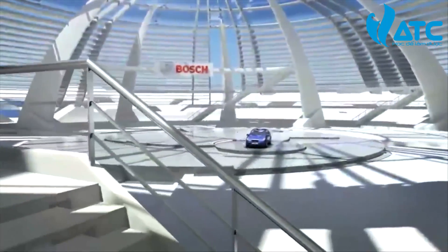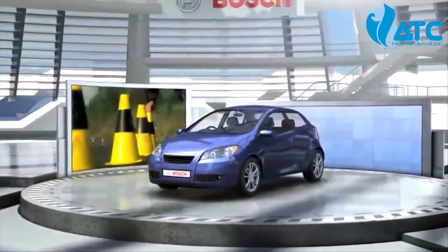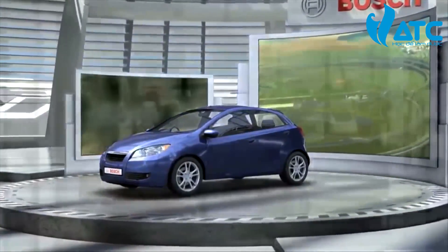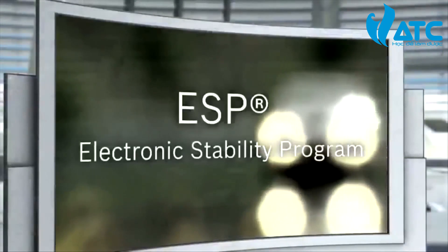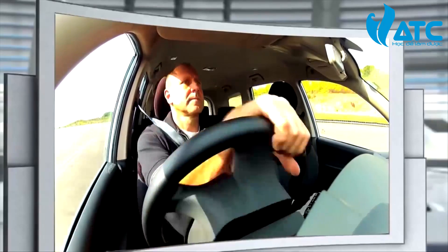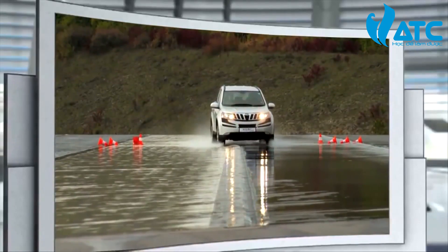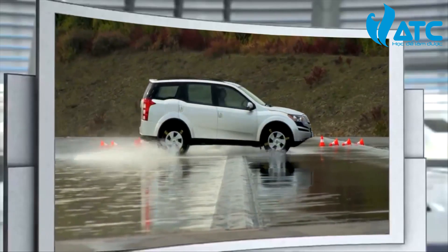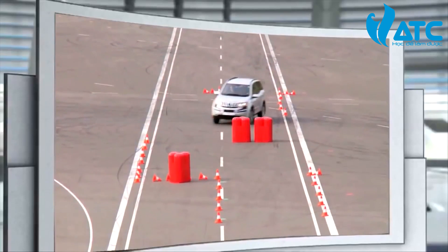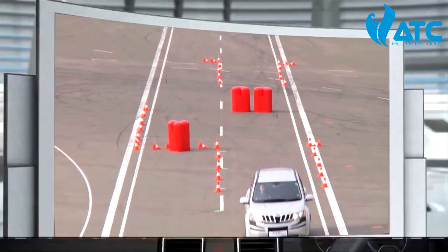Welcome to Bosch. Here we'll demonstrate how important ESP can be in critical driving situations. ESP stands for Electronic Stability Program. This crash avoidance technology intervenes instantly should the vehicle go into a skid or no longer respond to the driver's steering intention, and brings it safely back on track. Let's take a look at the safety benefits of ESP in practice.